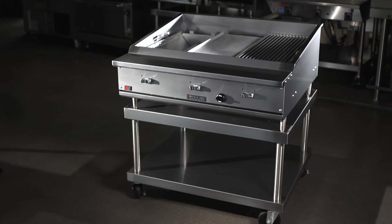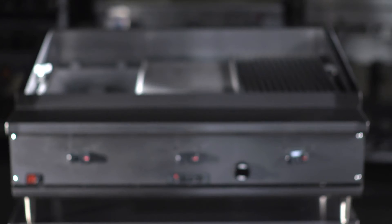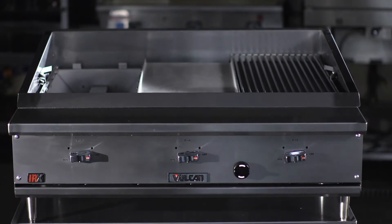The Vulcan VTEC infrared charbroiler is a game changer. We deliver increased production and improved food quality with consistent results, all while reducing your gas and labor usage. Experience true infrared cooking and taste the difference.